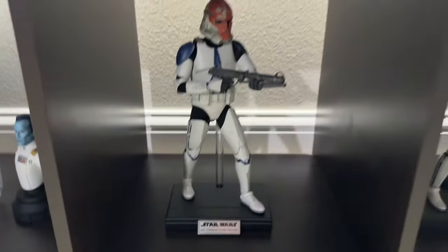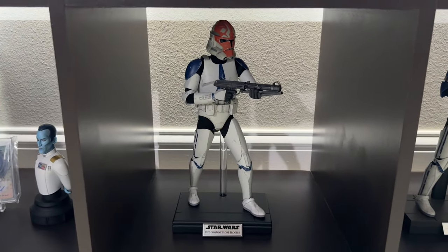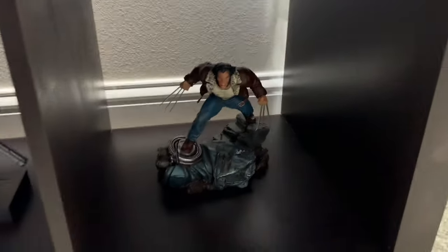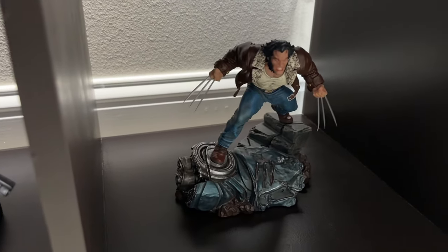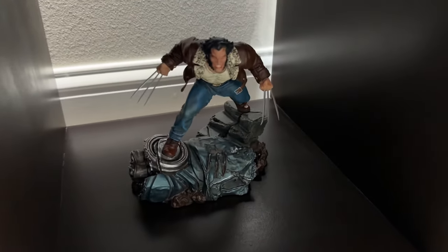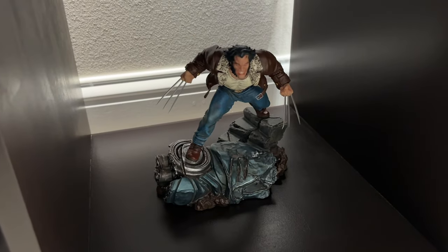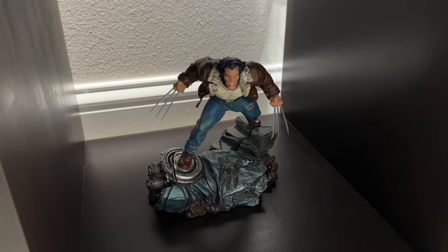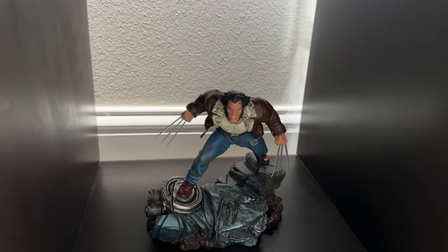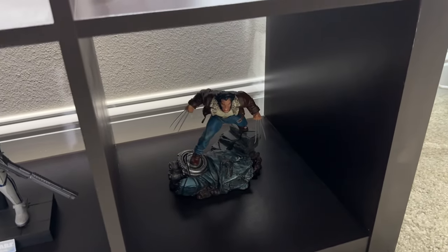Moving over, we have the 332nd Clone Trooper — the Hot Toys 501st Deluxe version — next to Captain Vaughn. The only non-Star Wars item in the collection room is Logan — a 1/10 statue from Iron Studios. There's a little damage on one of his claws; it either came that way or happened during unpacking, but it's subtle enough that I've just lived with it. Wolverine is my favorite superhero and his Logan appearance is my favorite non-costumed look, so I'm really glad I have that statue.